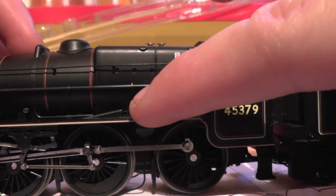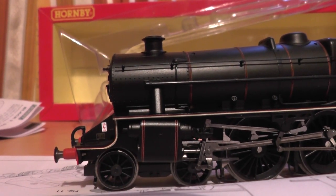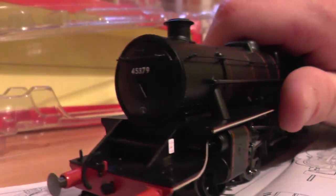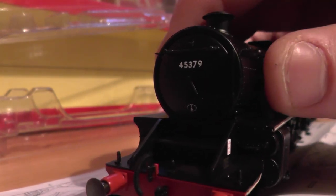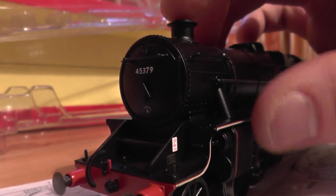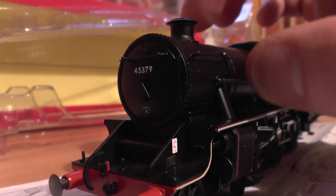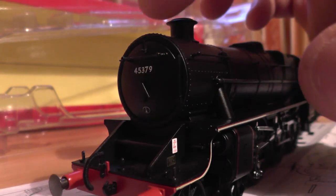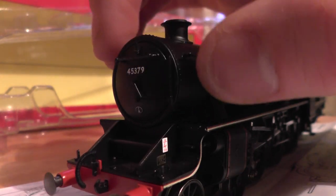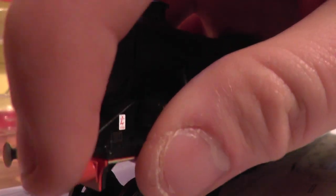Let's go through the locomotive as it is. Here's the front — looks like a Black 5. The shed code is 1A, where it was withdrawn. You get the smokebox number 45379. You get the door darts. You get separately fitted parts such as the dart and the rails up there. You get the steam pipe and, of course, sprung buffers. Why wouldn't you get sprung buffers? Especially on this model.